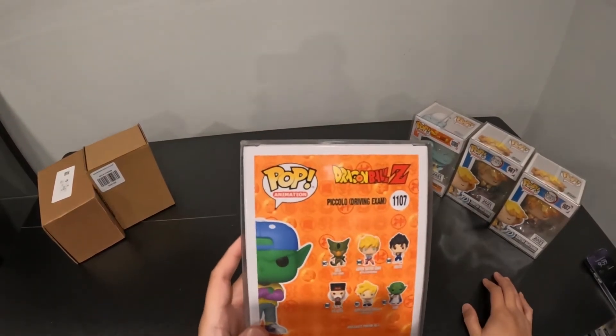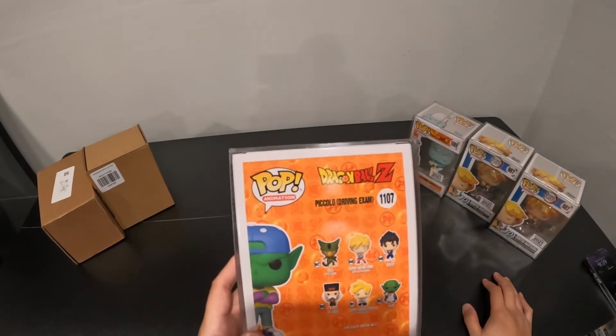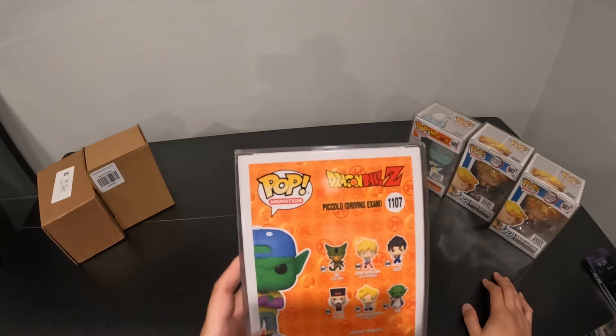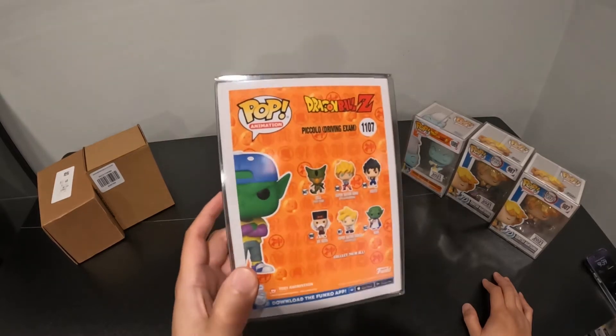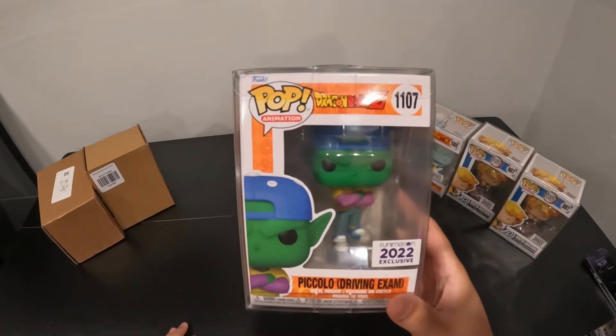You can get all of these — they've got Vegeto, Super Saiyan Goku with Kamehameha, I need that in my life, Super Saiyan Gohan. We definitely want to get all of that. It's a cool looking pop — Piccolo in street clothes doesn't happen often.